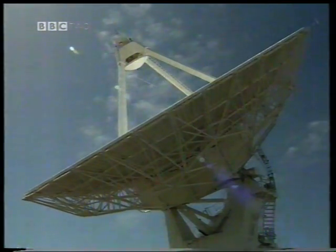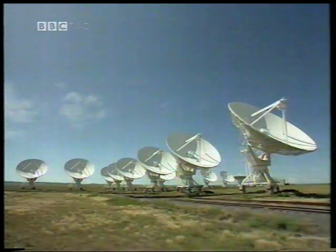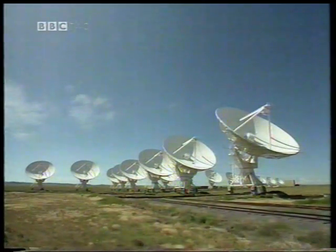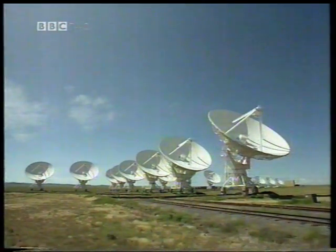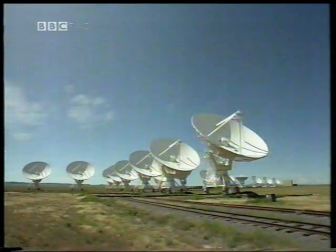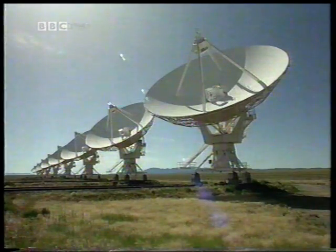The most sensitive radio telescope on Earth at centimetre wavelengths is the VLA, the Very Large Array, near Socorro in New Mexico. It has 27 dishes, each 25 metres in diameter, arranged along three arms up to 21 kilometres long. When all the dishes are close together, it is ideally suited to imaging rapid events over the entire Sun.